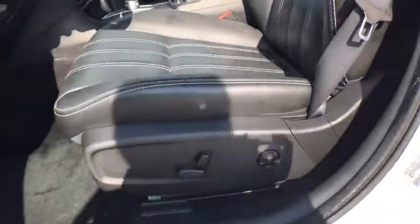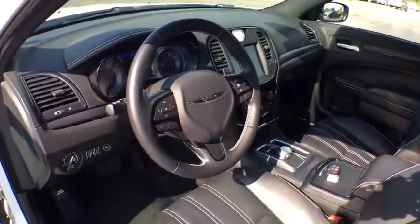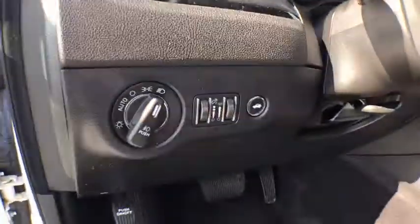Dual airbags, leather-wrapped steering wheel, power steering, alloy wheels, adjustable steering wheel, keyless start, four-wheel disc brakes, cruise control, aluminum wheels.